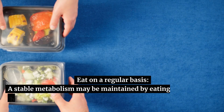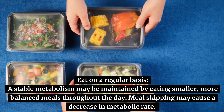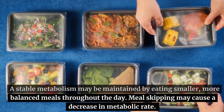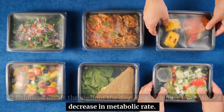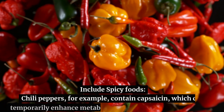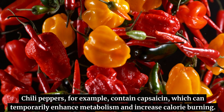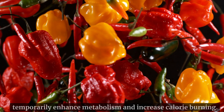Eat on a regular basis. A stable metabolism may be maintained by eating smaller, more balanced meals throughout the day. Meal skipping may cause a decrease in metabolic rate. Include spicy foods — chili peppers, for example, contain capsaicin, which can temporarily enhance metabolism and increase calorie burning.